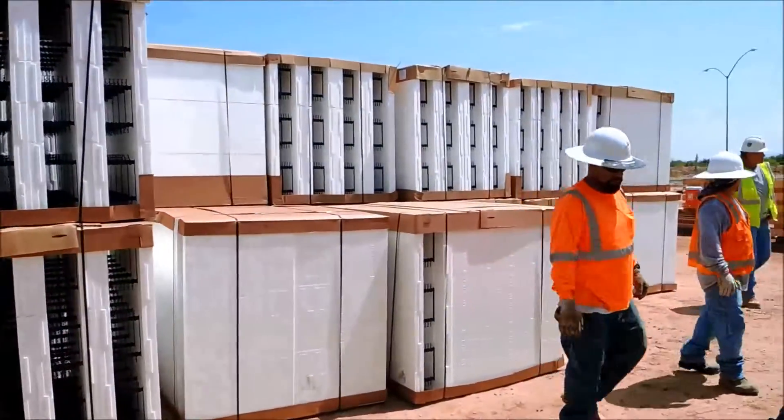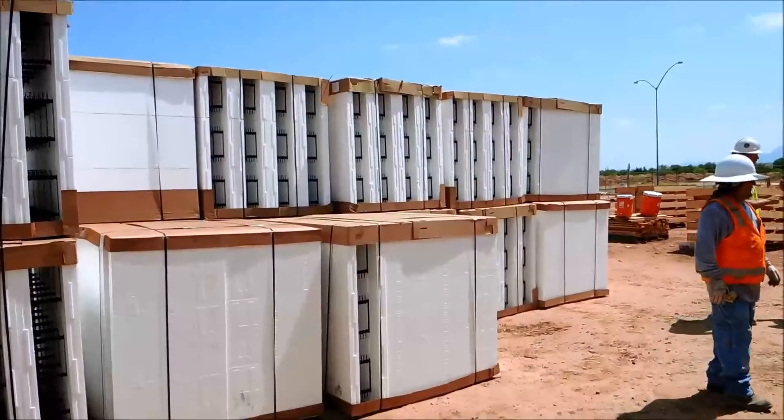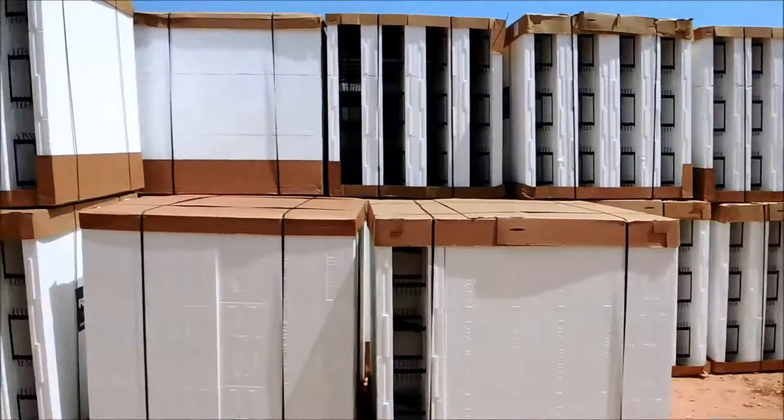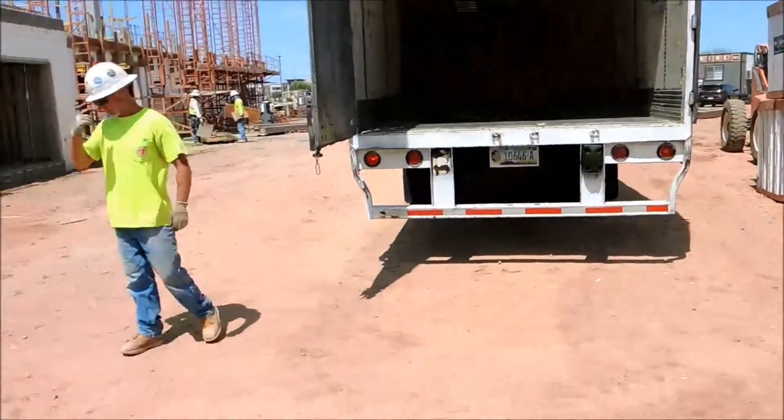If you went with four guys, that'd be a half hour. If you went with three guys, that'd be 45 minutes. That's what it takes to unload Fox Blocks.